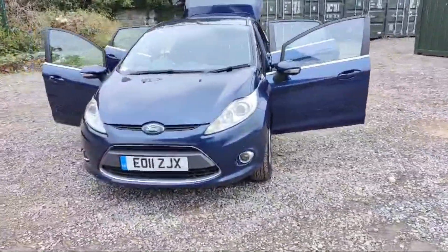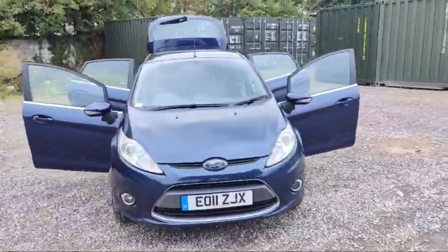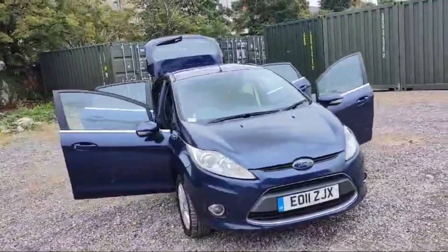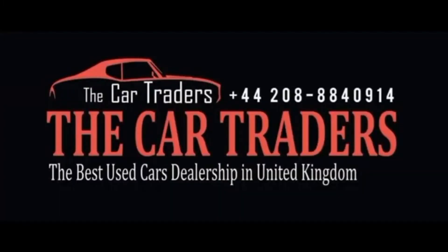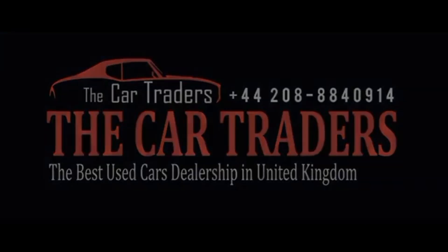Nationwide delivery is also provided by The Car Traders with one year breakdown cover. Come visit us today and discover why discerning drivers choose The Car Traders for all their automotive needs — your dream car awaits and we're here to help you find it.